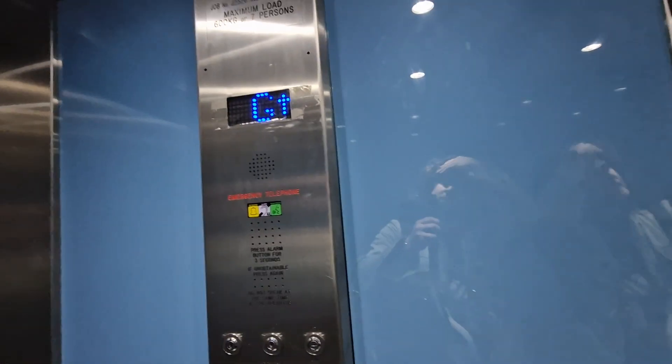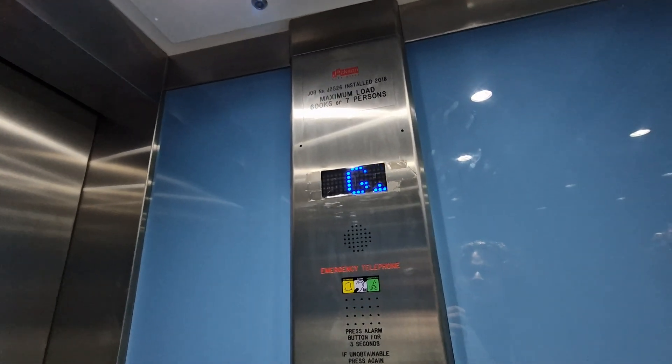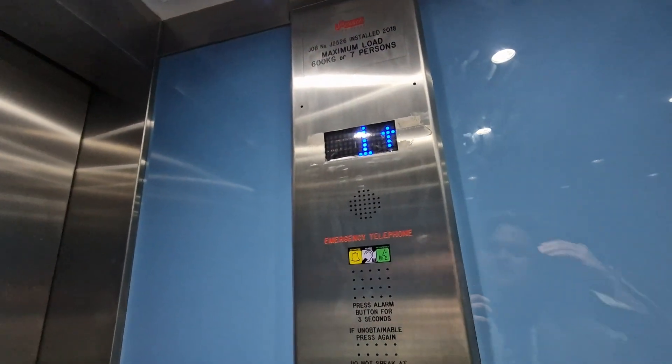This is the lift at the Mercure Northampton. This used to be the Park Inn. It used to be an express lift, built in 1972. It was modernized by Jackson in 2018. Capacity 600 kilos, seven persons.